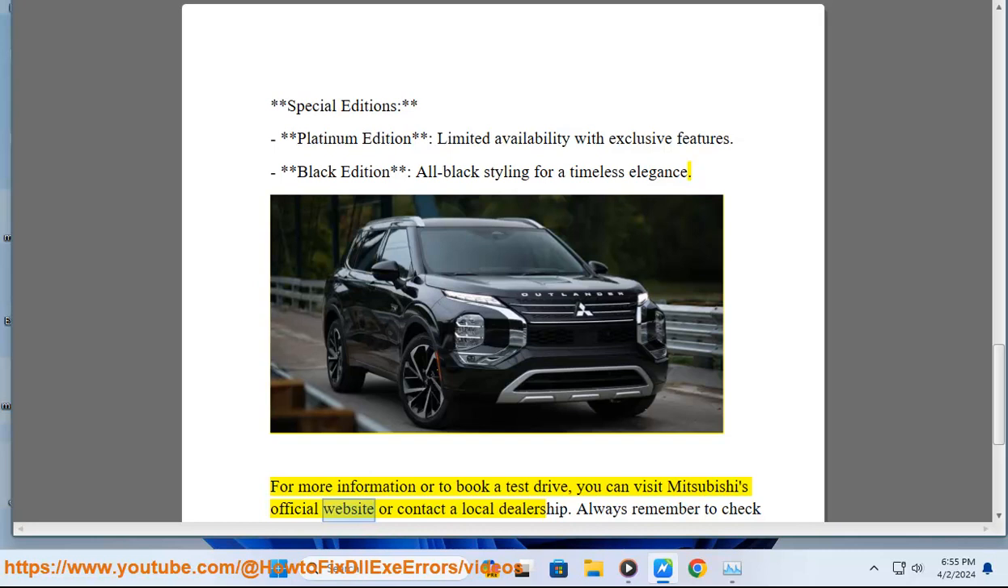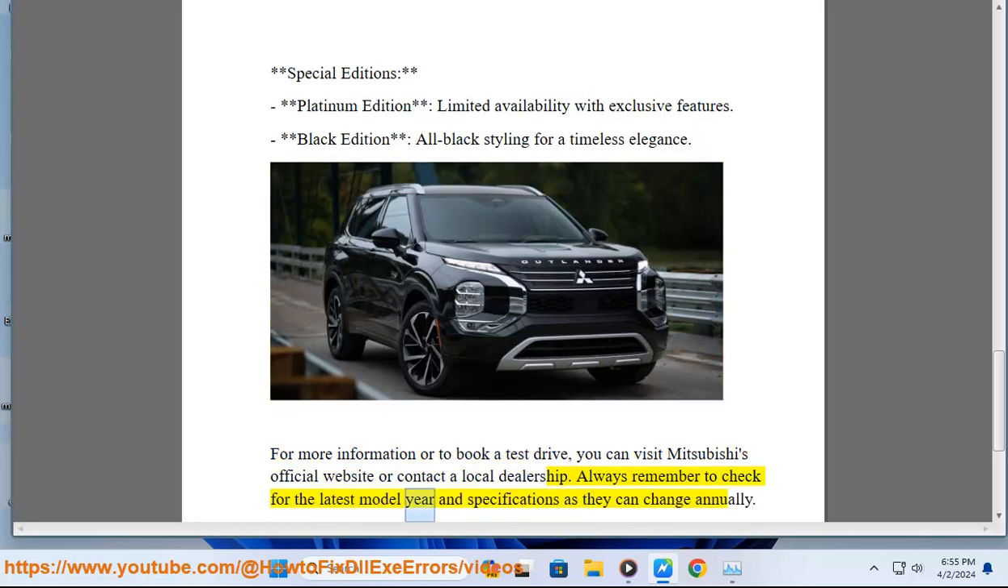For more information or to book a test drive, you can visit Mitsubishi's official website or contact your local dealership. Always remember to check for the latest model year and specifications, as they can change annually. We'll see you next time.